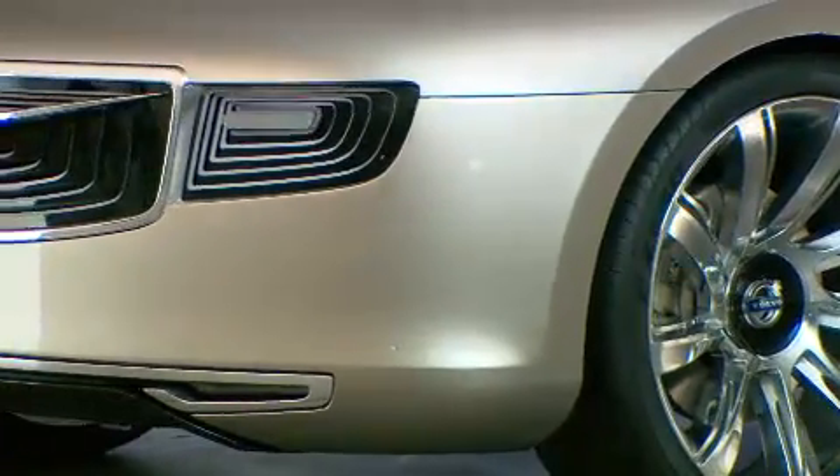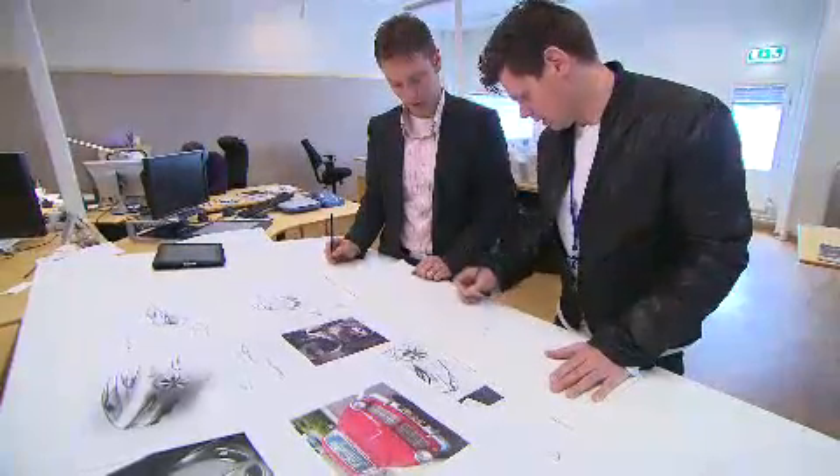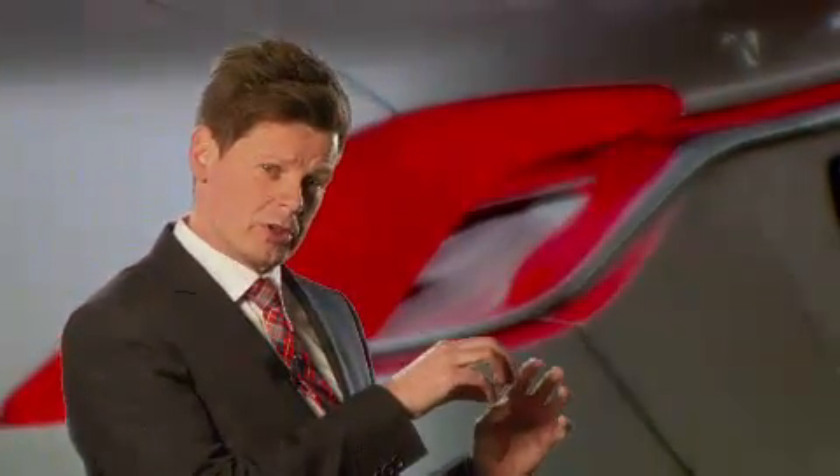Volvo's new design form language — what we've created here — is something quite special. It's something that's voluptuous, something unique, something very sculptural, but something really beautiful and Scandinavian. It's something that we've really worked hard at, keeping simplicity and something fresh all at the same time.